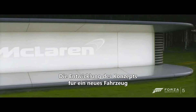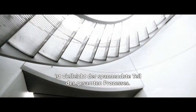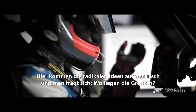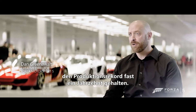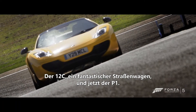When we start the concept of coming up with an idea for a new car, it's probably the funnest part of the whole process. The radical ideas are thrown in so that you can start thinking, where's the limit? McLaren has made some legendary cars, like the McLaren F1, which held the production speed record for nearly a decade. The 12C, an amazing road car, and now the P1.